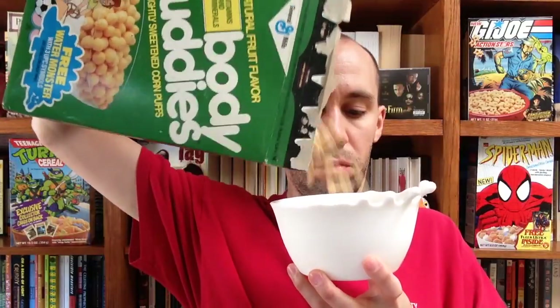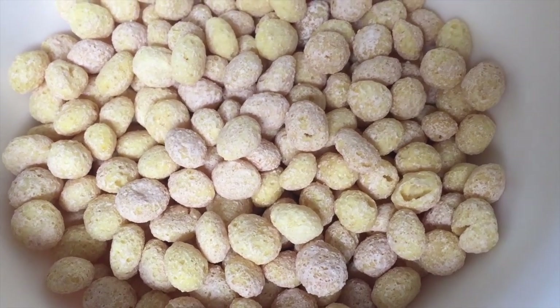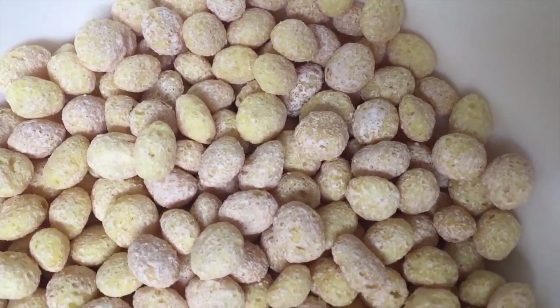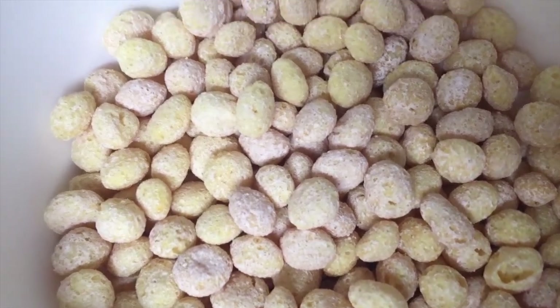Let's open a box of this stuff. So there you go — that's what the natural fruit flavor Body Buddies cereal looked like. You can see it just looks like Kix, maybe a slightly different color, but that could be because it's old.